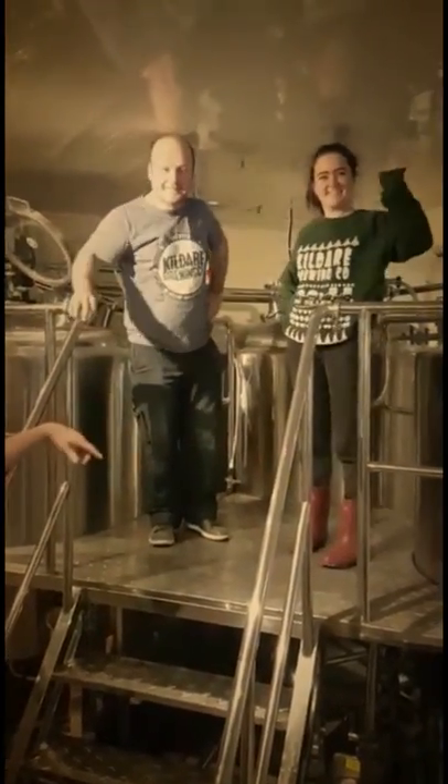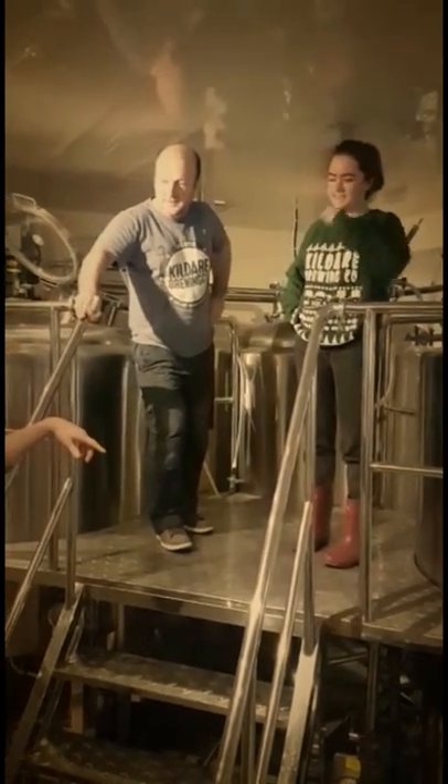Guys, how are we? How's it going? So this is Brendan, our head brewer, and Orla, our assistant brewer. So guys, can you tell people what you're brewing today?